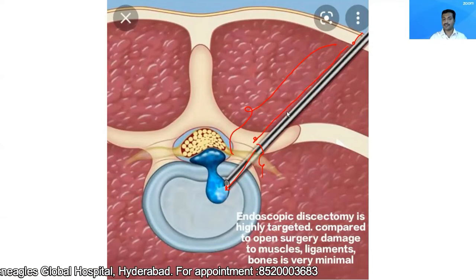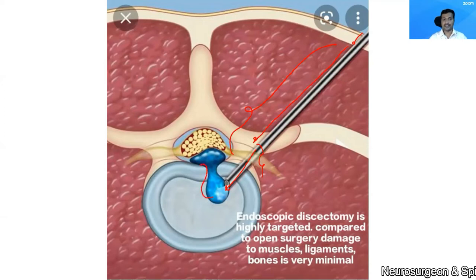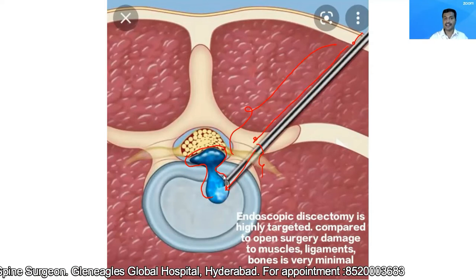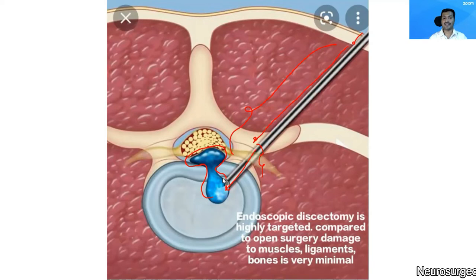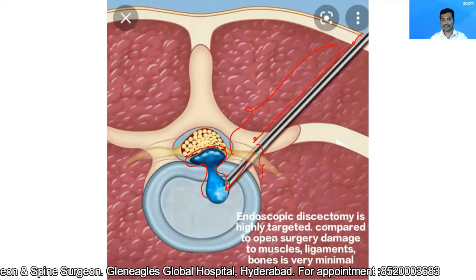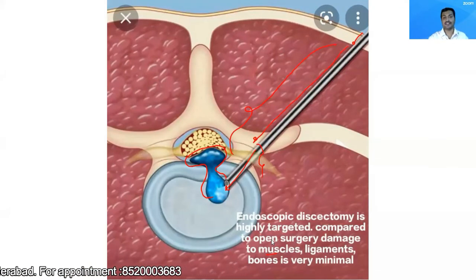The procedure is a targeted discectomy. As you can see in this picture, this is the unhealthy portion of the disc which is herniated and compressing the nerve roots. With the endoscope and special dyes, I'm able to precisely localize the degenerated part of the disc and remove only that part, while preserving the normal healthy structures. This causes minimal collateral damage to the muscles, ligaments, bone, and the healthy disc.